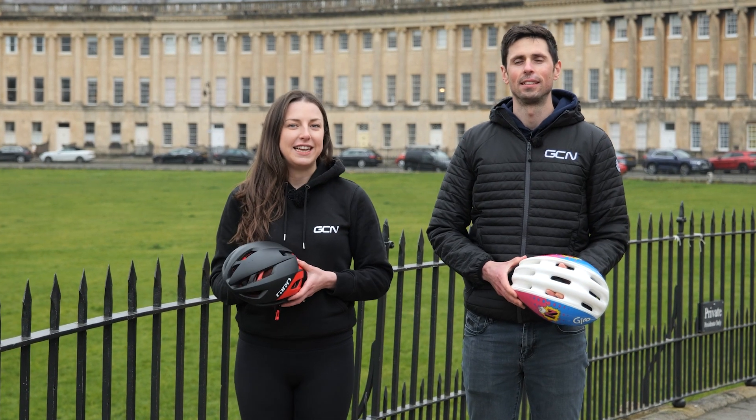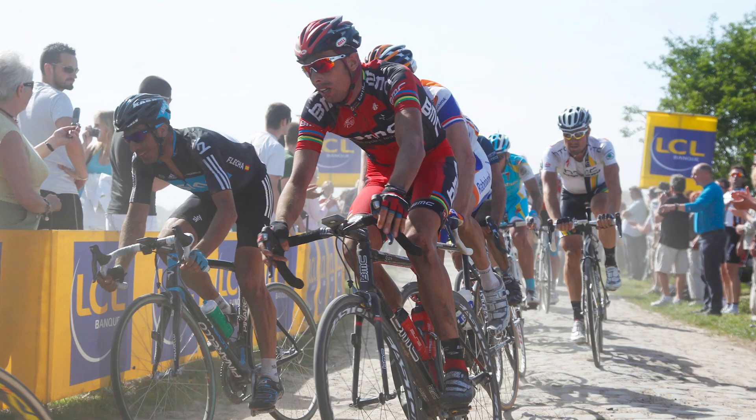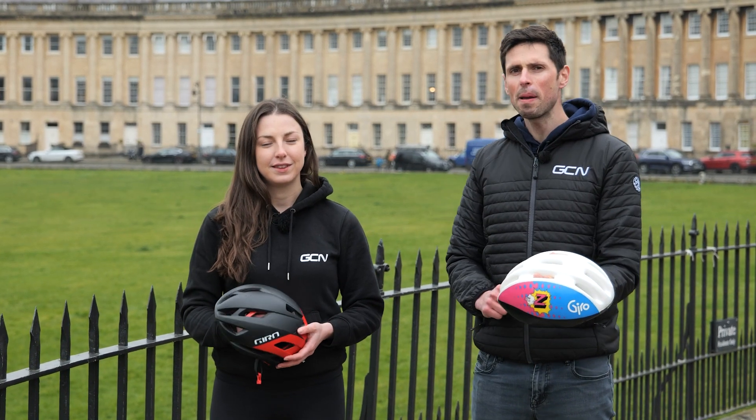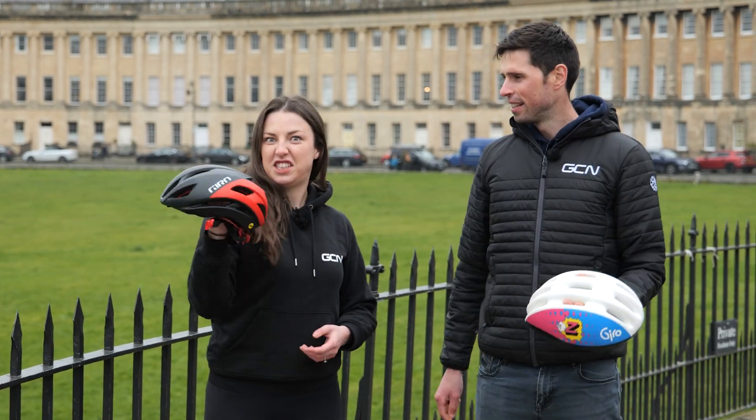Bike helmets. They've been around since the late 1800s, designed to protect a rider's head from injury. A hell of a lot has changed since then, so let's get up to speed on how we've gone from this to this.